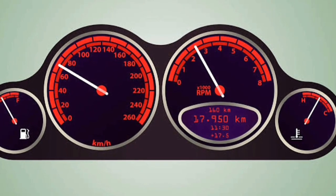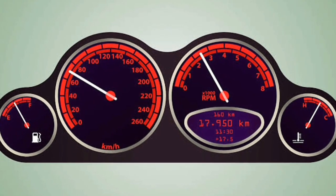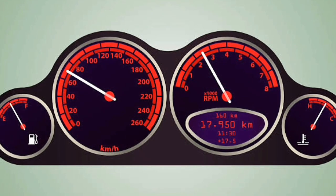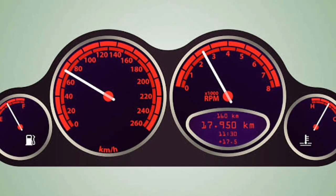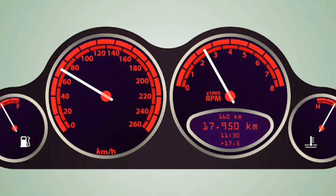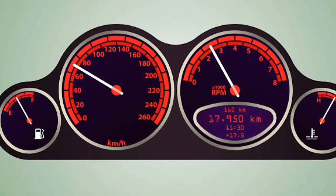CVT and IVT are better able to maintain the engine at its sweet spot for higher fuel economy. However, IVT's wider gear span makes it even easier to maintain the sweet spot compared to conventional CVT, making IVT more fuel-economical than standard CVT as well.